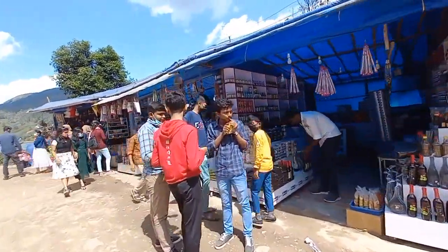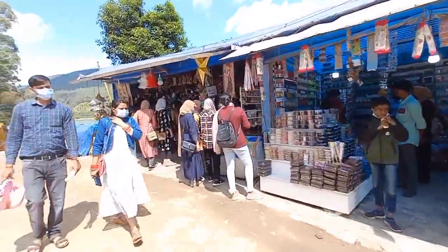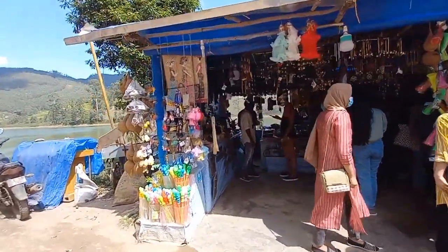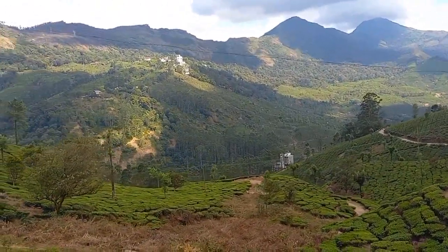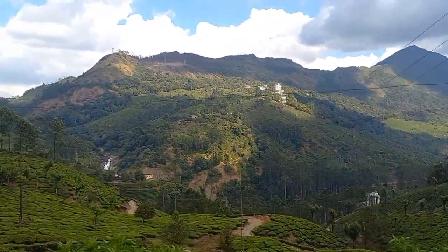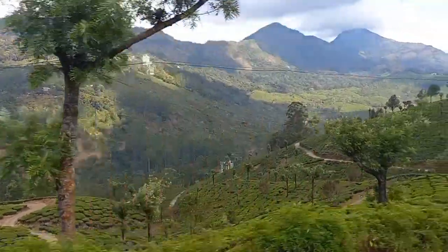Regarding Matapeti Dam timings and entry fee: while the dam is functional at all times, if you would like to participate in water-based activities on Matapeti Lake or walk across the dam on the road built atop, you will have to adhere to certain timings. Leisure activities on the lake are from 9:30 a.m. to 5:00 p.m. on all days of the week. There is an entry fee of 10 Indian rupees per person.